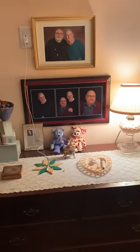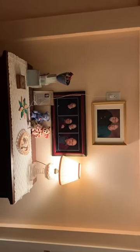Then we come over here — let me turn on the light — and over here is the dresser with the Ron Shrine on it.